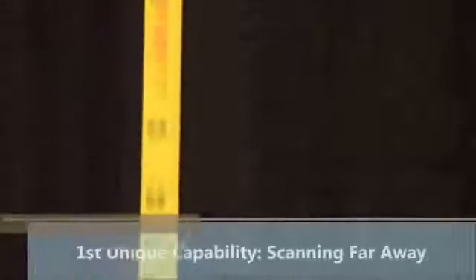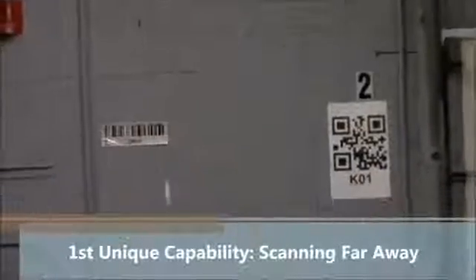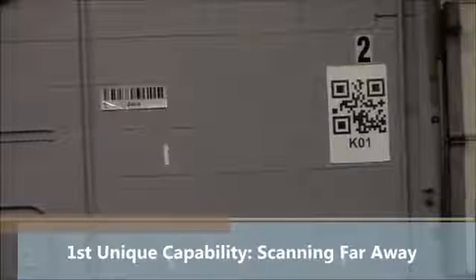The first unique capability of our extended range imager is just how far away it can scan. We're at 70 feet, which is about 21 meters, and you can see we have two barcodes posted back here on the wall — a 1D code and a 2D code.